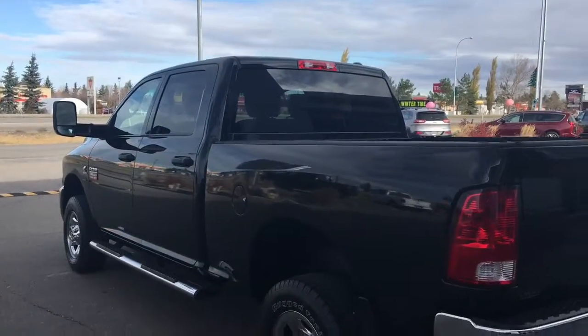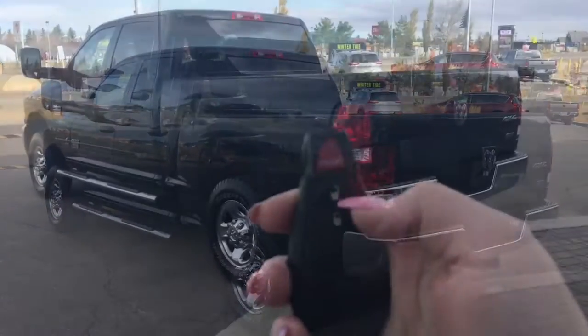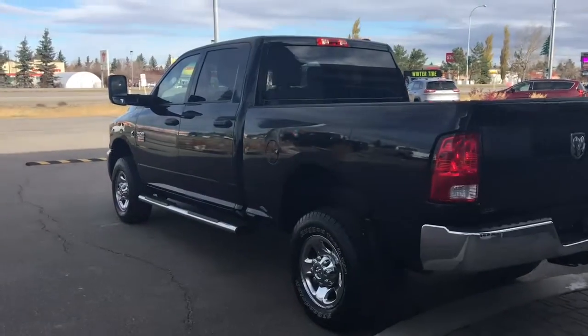Let me go grab the keys and I'll show you the inside. On the key fob here we have your panic button, lock, and unlock — so I'll go ahead and unlock her for us.